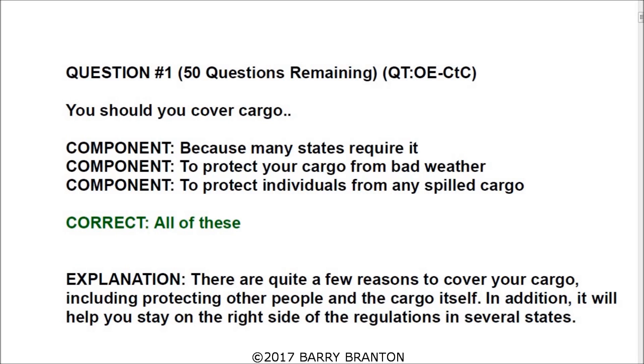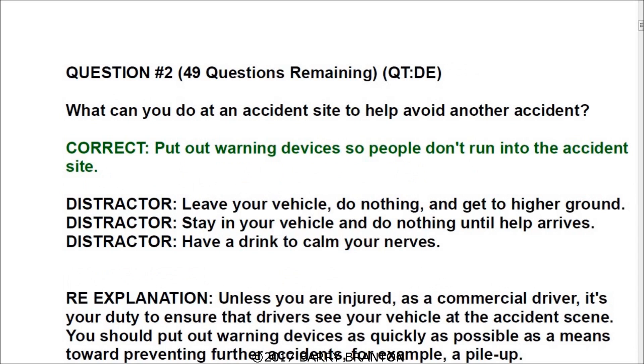All of these are correct. Question number two: what can you do at an accident site to help avoid another accident? The correct answer is put out warning devices so people don't run into the accident site.